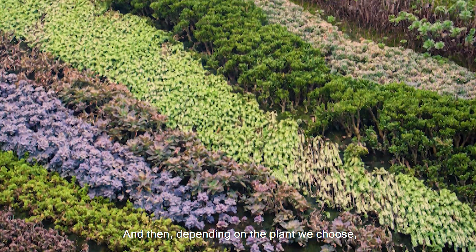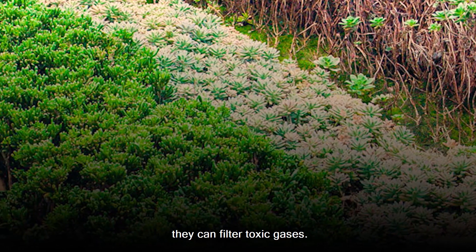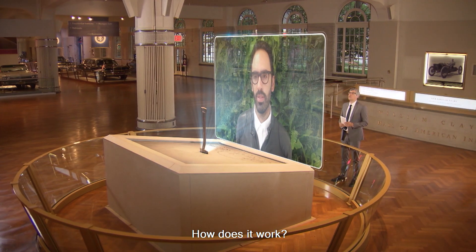The vertical gardens have lots of environmental benefits such as oxygen production and CO2 absorption. And then, depending on the plant we choose, they can filter toxic gases.